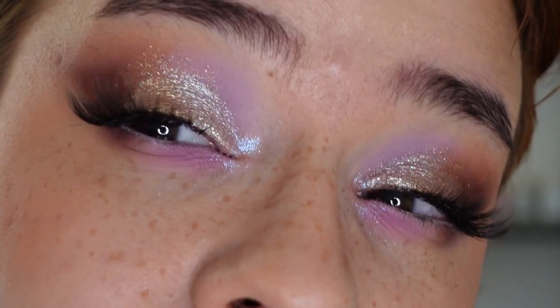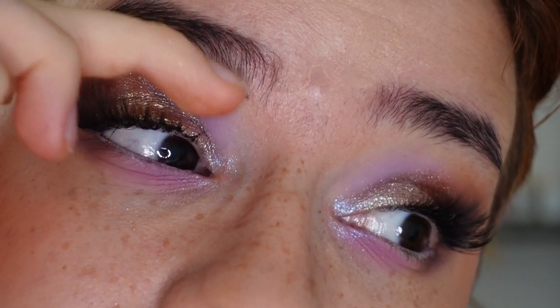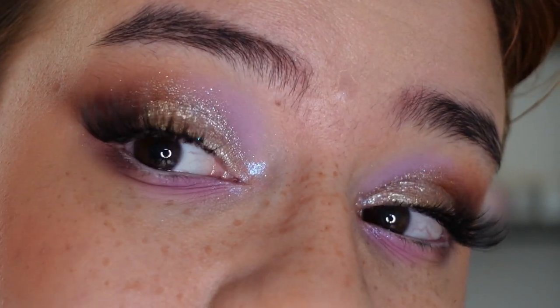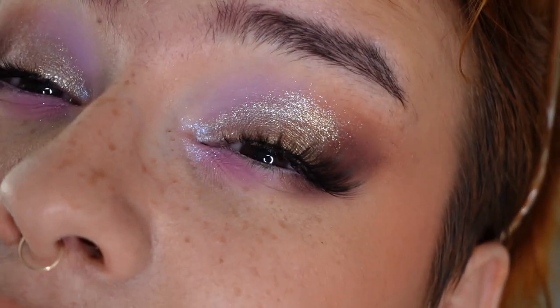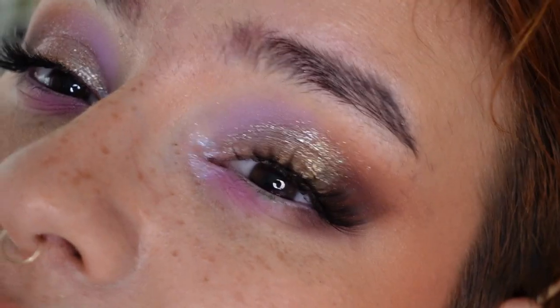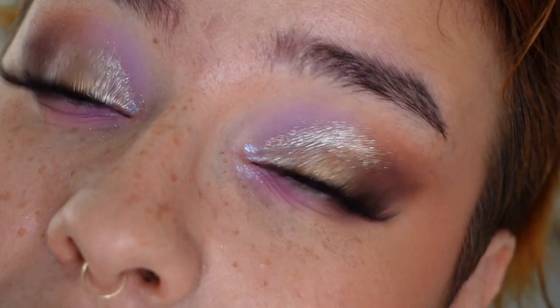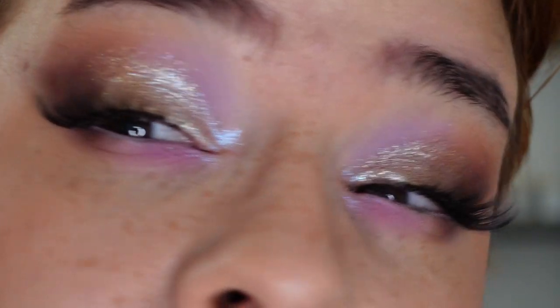I mostly used the Coastal palette on my eyes today, so I'll zoom you in. The shades I used from Midsommar are the lavender shade in the inner portion of my crease and Festival on the outer part of my lid, but the rest is from the Coastal palette. I used the sparkly shades on my inner corner and this portion of the lid from Coastal, and they are just so wet looking, glossy and sparkly. This look is so pretty — I love brown and purple together.